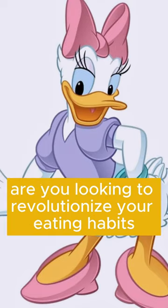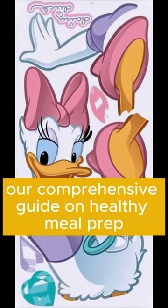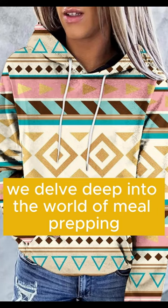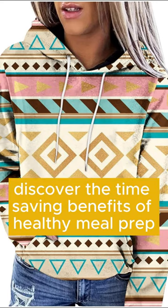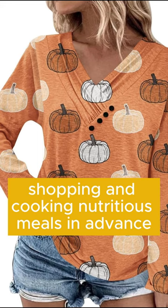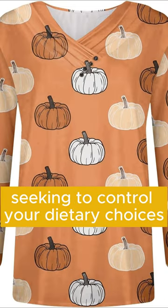Are you looking to revolutionize your eating habits and embark on a journey towards a healthier lifestyle? Look no further than our comprehensive guide on healthy meal prep. In this informative resource, we delve deep into the world of meal prepping, providing you with essential tips, mouth-watering recipes, and expert insights to make your transition to a healthier diet a breeze. Discover the time-saving benefits of healthy meal prep as we share practical strategies for planning, shopping, and cooking nutritious meals in advance. Whether you're a busy professional striving for convenience or a health-conscious individual seeking to control your dietary choices, our guide has you covered.